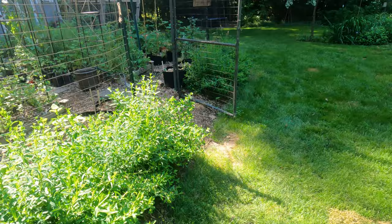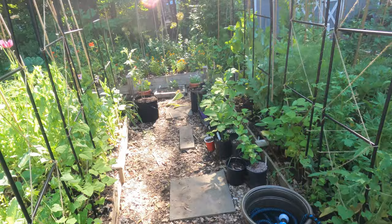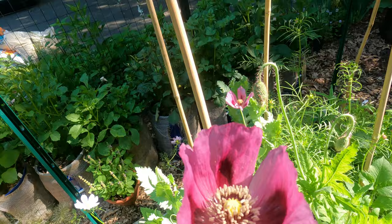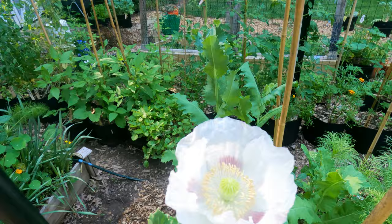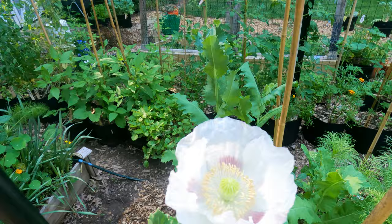That's the cutting garden, vegetable garden, and hummingbird garden. Let's go back in for one more look at this beautiful poppy - oh my word, so gorgeous. Here's the white one - wow, so pretty.